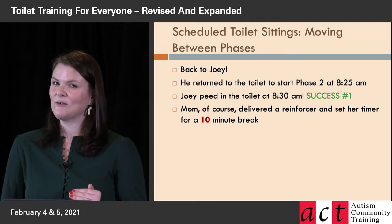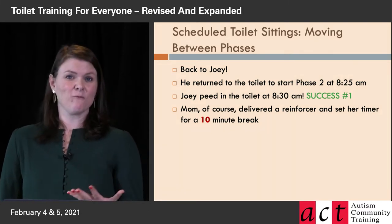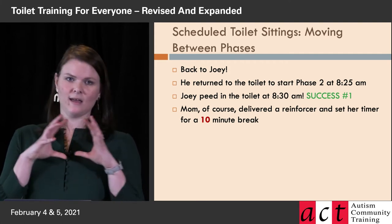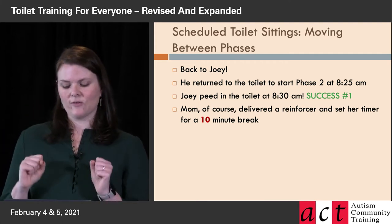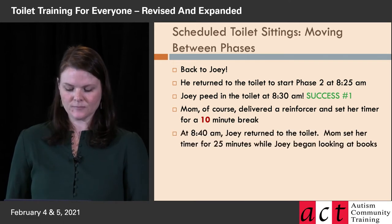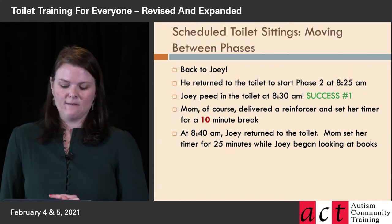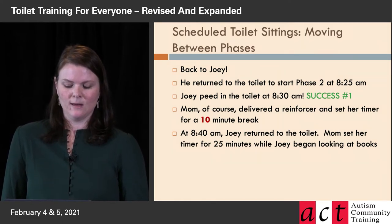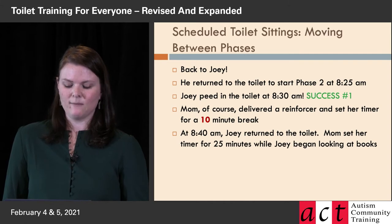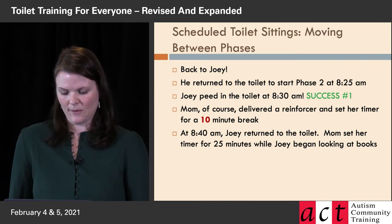Over time, slowly in this process, the break time extends and the time on the toilet decreases. Now there are more steps for Joey in being successful — not only does he have to release pee or poop while on the toilet, he also has to keep those muscles contracted when he's off the toilet. It just gets progressively a little bit harder. That's why we do these five-minute changes as they're more successful. At 8:30 AM, Joey has success number one in phase two.